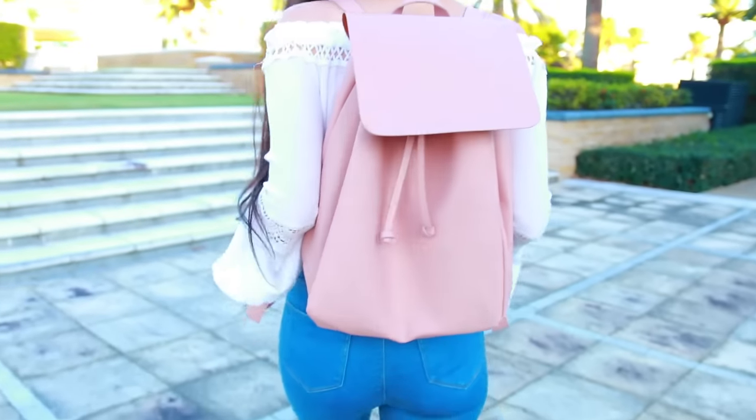I actually couldn't get it in the exact same color as mine, but I think I did pretty well. It's like this nudie pink color and I think it's going to look really good with pretty much any outfit that you wear because it's very neutral. So I'm excited for you guys to have this.